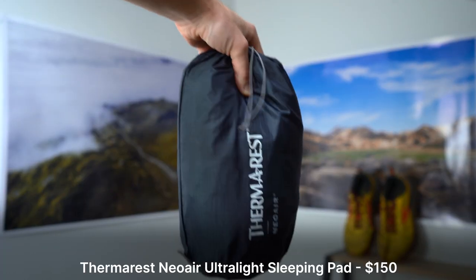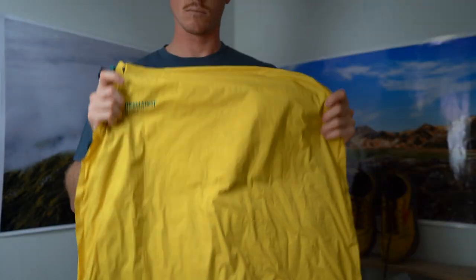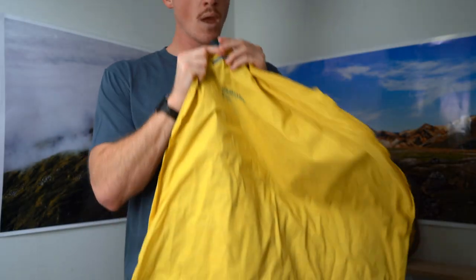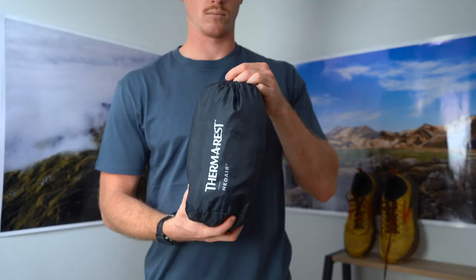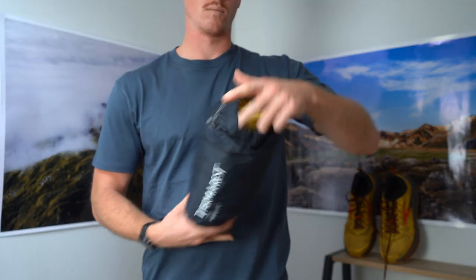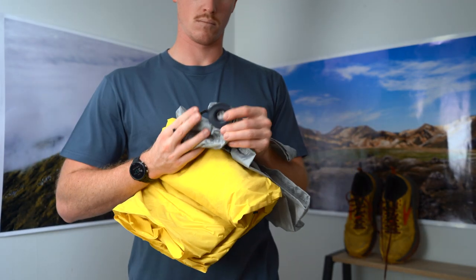My Thermarest Neo Air Ultralight sleeping pad has been a blessing for my sleep whilst on the trail. It holds warmth very efficiently and is probably one of the more comfortable pads I've ever used. I opted for the long version as I'm 6 foot 1. It also packs away really well without taking up too much space and I've had mine for about 2 years now and it hasn't let me down yet.